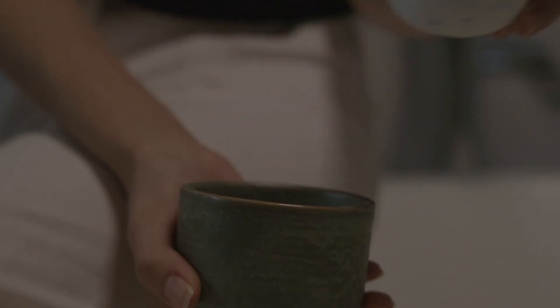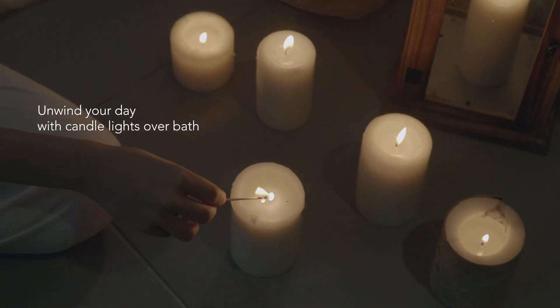It's time to give yourself a nice, long soak in the bathtub. To add to the calming ambience, prepare your bath and light up some candles for some natural warm light.